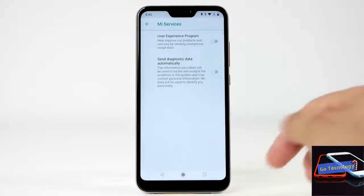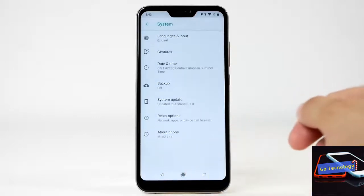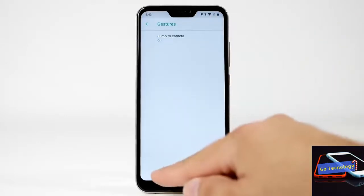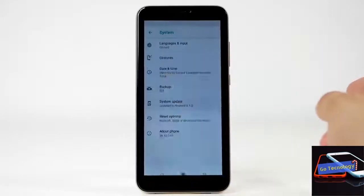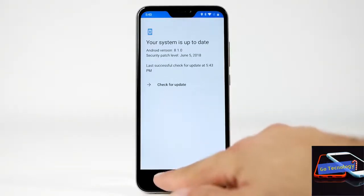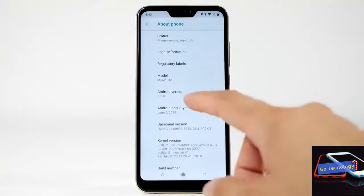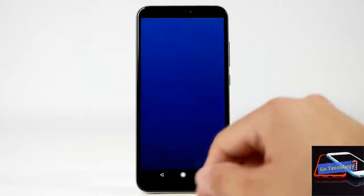In line with the current trend, the Mi A2 features a tall 18:9 aspect ratio display. But for better or worse, there is no notch here as Xiaomi has opted for rounded corners. The bezels on the side are quite slim, but the same can't be said about the ones at the top and bottom. The top bezel houses the earpiece, sensors, front camera, and LED flash, while the bottom bezel feels like a waste of space.